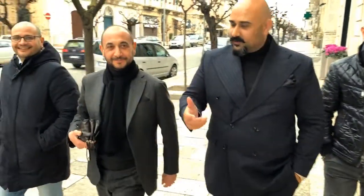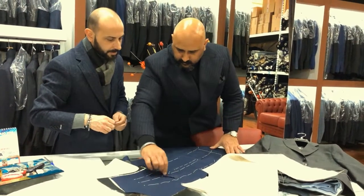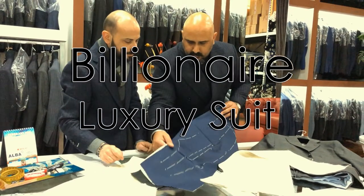At Guricalon, we're a team of fashion designers based out of San Francisco, California. And we have made it our mission to make a billionaire luxury suit affordable for the modern man.